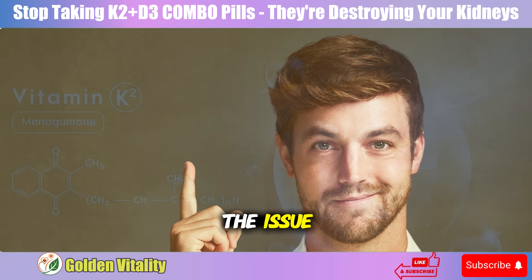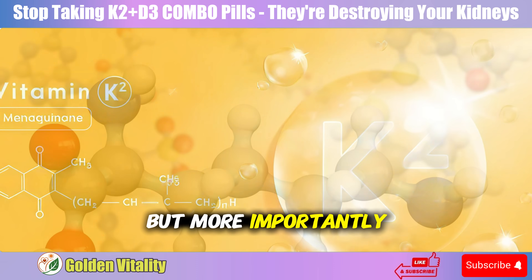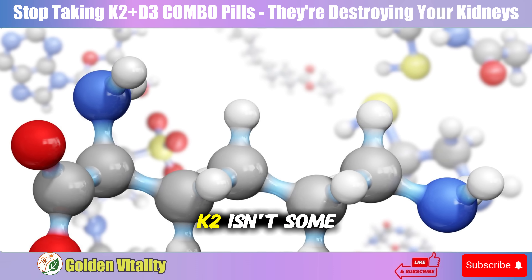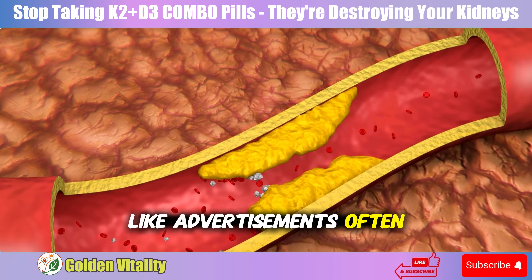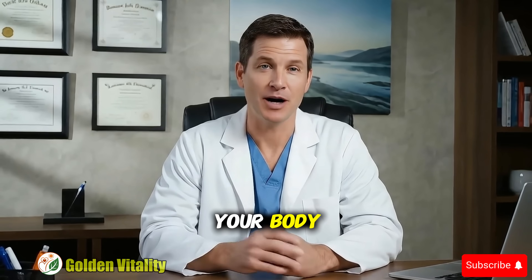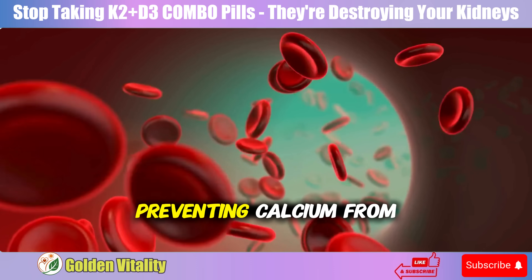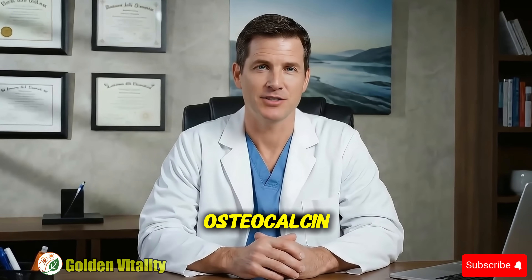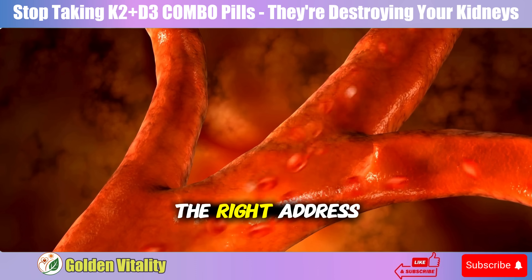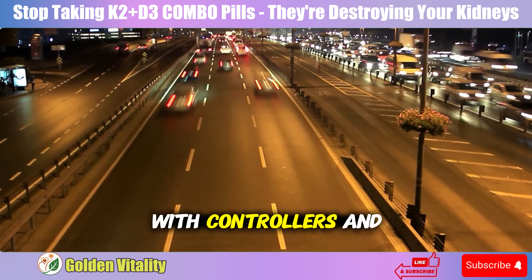To understand the issue, you need to know K2 is a complex organic compound. Many people misunderstand how K2 works. K2 isn't some magical magnet that pulls calcium out of arteries like advertisements often claim. What K2 actually does is activate two crucial proteins. The first, matrix GLA protein, acts like a shield preventing calcium from depositing on artery walls. The second, osteocalcin, works like a tour guide leading calcium to the right address — your bones. Think of it as a traffic system with controllers and directional signs.